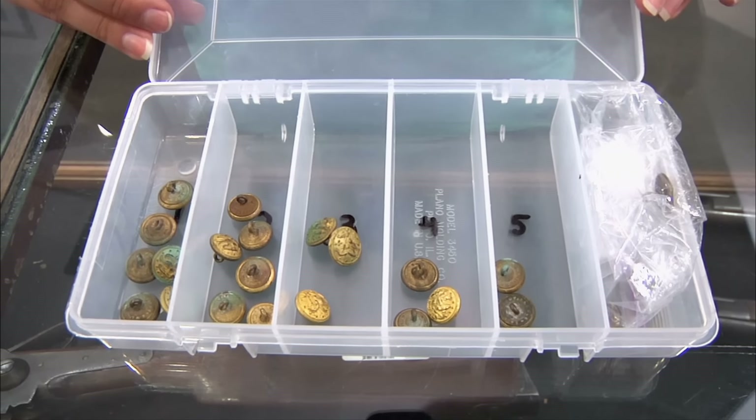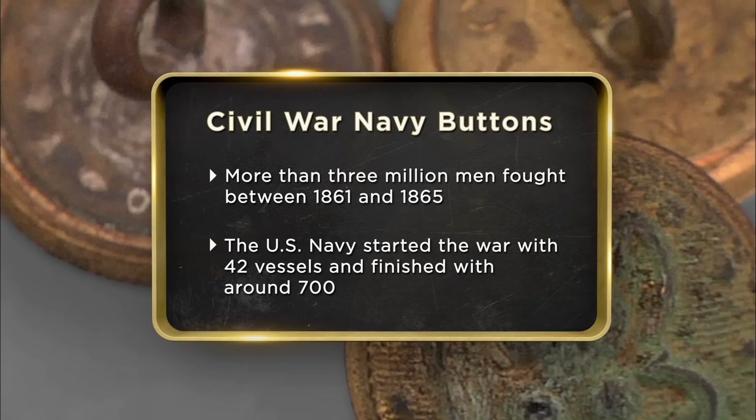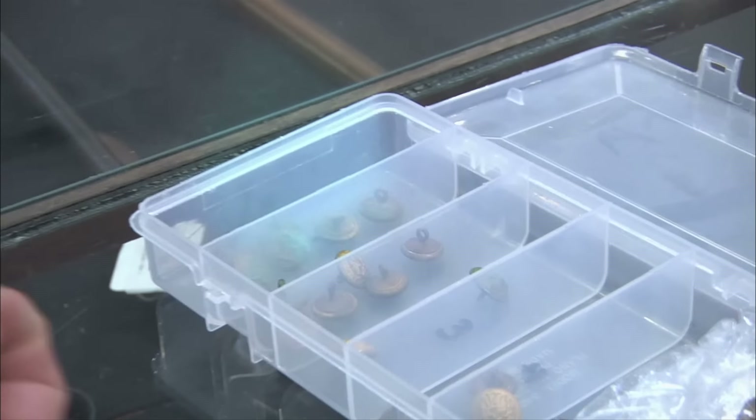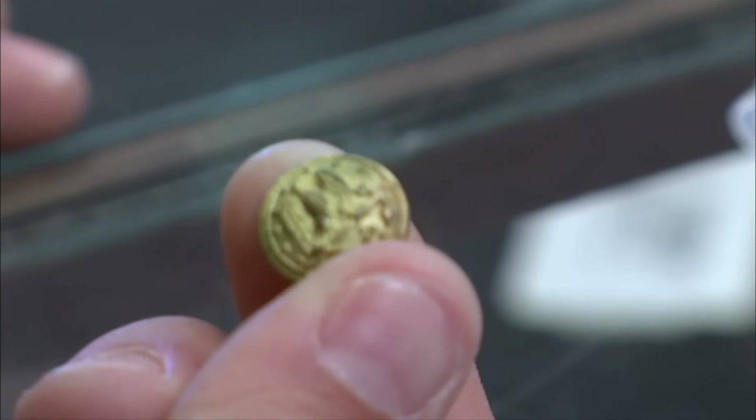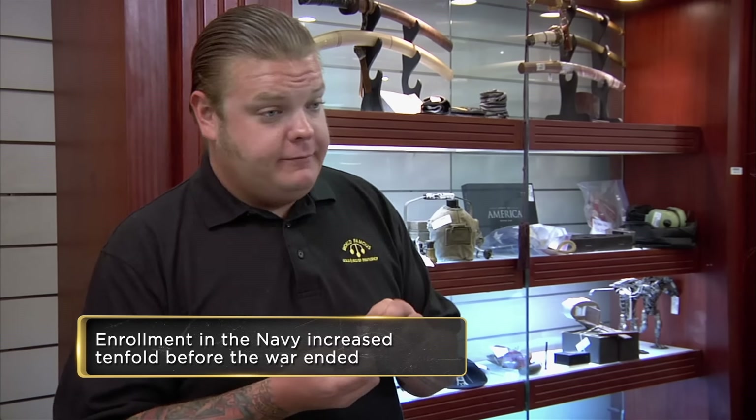Hey, how are you doing? I have some Civil War Navy buttons I want to sell. Did you tear apart a jacket or something? It's a good possibility — somebody in the Civil War was actually fighting in a battle with those buttons on their uniform. I never had any piece of American history before, so it was kind of neat coming across that. It's not something you find every day. I'm hoping to get $1,300 for them. I really don't have any use for them and I could use the money more than the buttons.